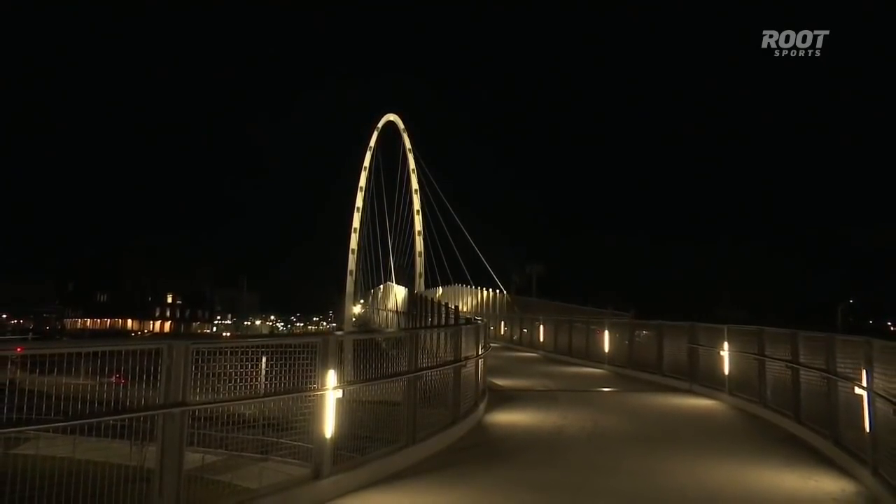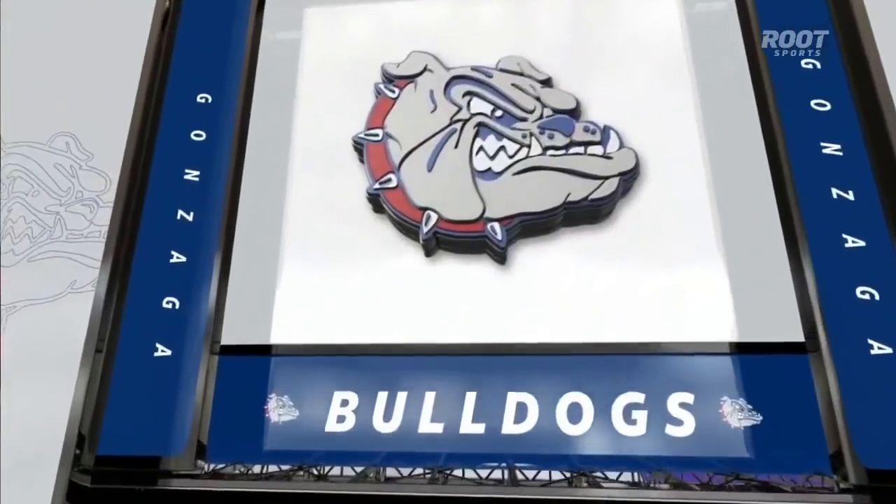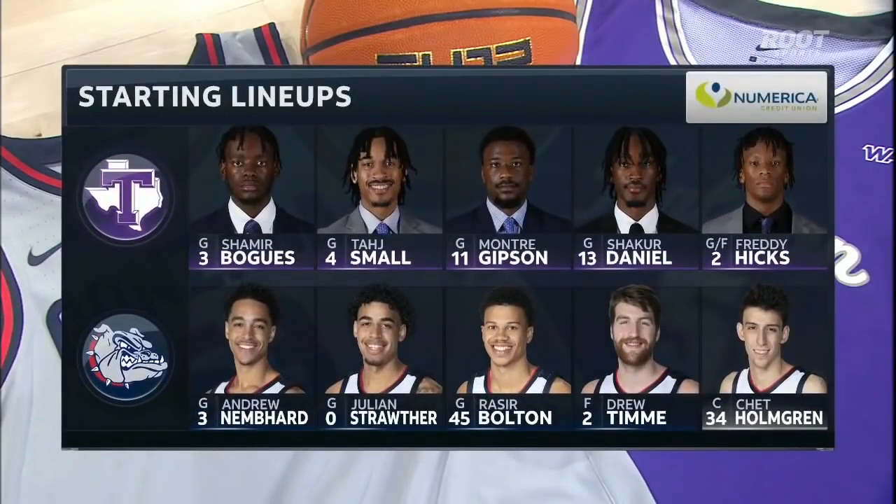We're ready to go — the Zags and the Texans of Tarleton State tonight. Starting lineup brought to you by New America Credit Union. Both small Gibson, Daniel, and Hicks — not a team known for its offensive prowess. They are going to challenge Nembhard, Strother, Bolton, Timmy, and Holmgren. Defensively, their number one purpose is to create havoc, create turnovers, and get offense out of it.